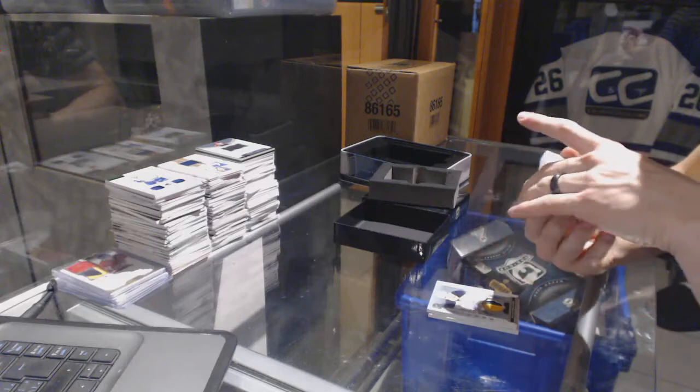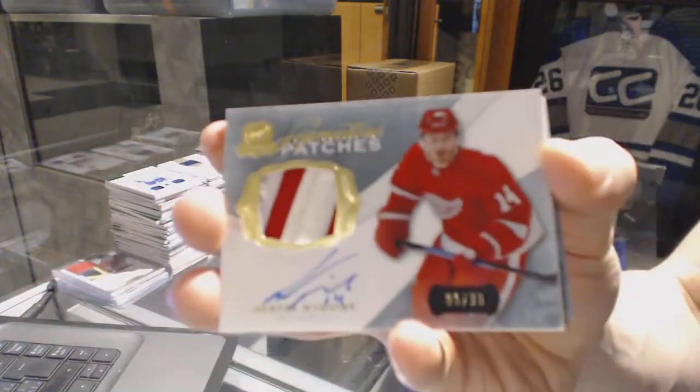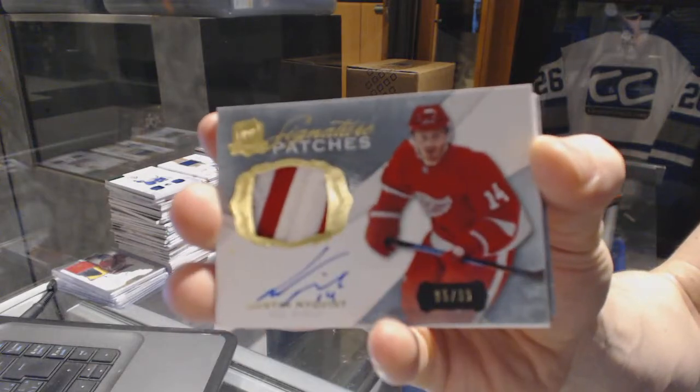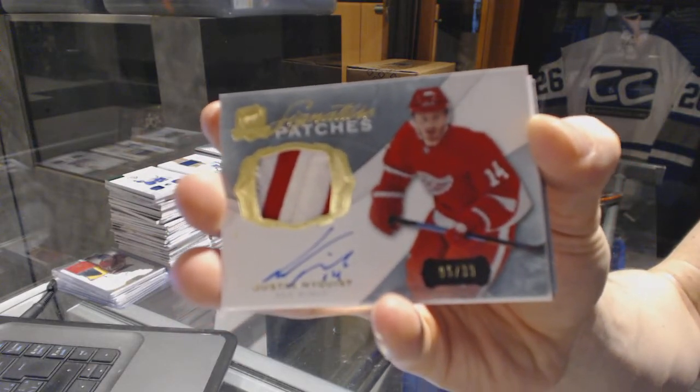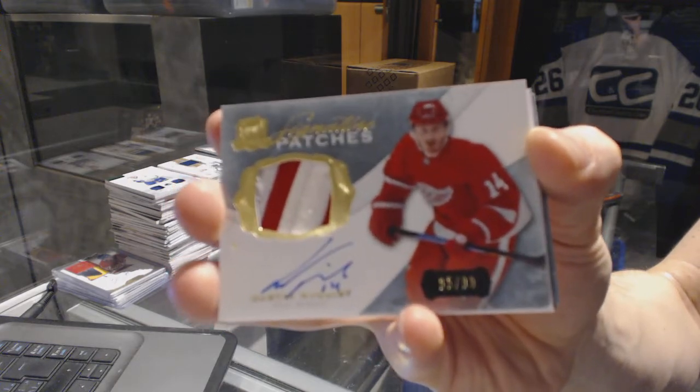We've got a two-color Signature Patch number to 99 for the Detroit Red Wings, Gustav Nyquist. Gus Nyquist's Signature Patch is out of 99 for the Red Wings.